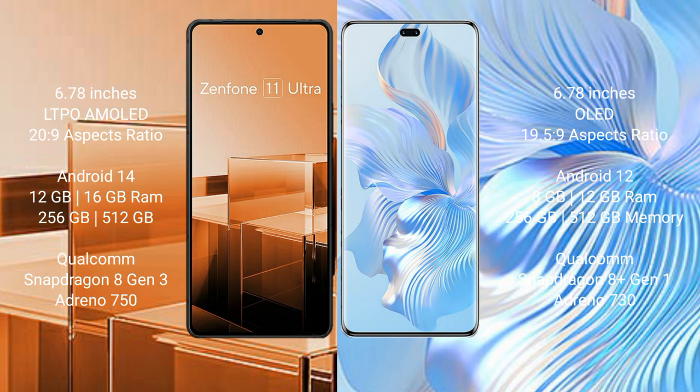The Asus Zenfone 11 Ultra comes with 12GB or 16GB RAM and 256GB or 512GB internal storage, powered by a Qualcomm Snapdragon 8 Gen 3 processor with an Adreno 750 GPU. The Honor 8T Pro comes with 8GB or 12GB RAM and 256GB or 512GB internal storage, powered by a Qualcomm Snapdragon 8 Gen 1 processor with an Adreno 730 GPU.